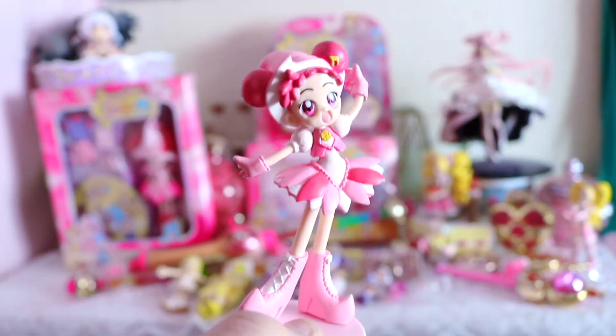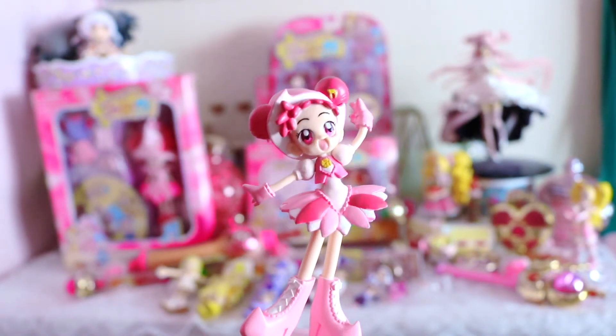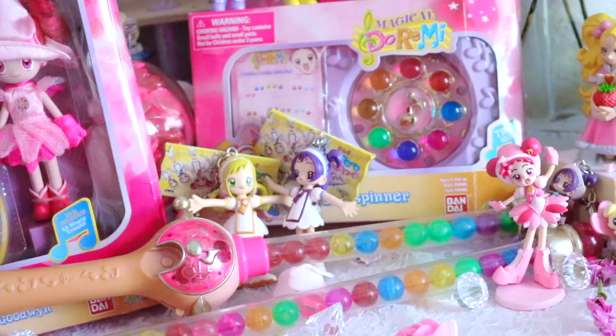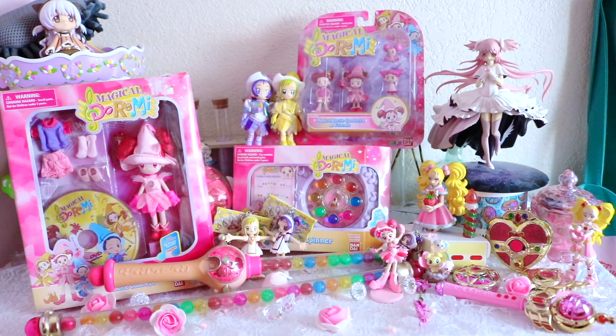And last but not least, I also got this little mini Dori Mi figure! Isn't she cute? She actually stands up! I love it so much. I want to keep her right by her dream spinner and the wand forever. Thank you Magical Babes for watching my mini Ochimaru Dori Mi haul. Until next time, I really hope you have an enchanting day and I'll see you on my next magical adventure.